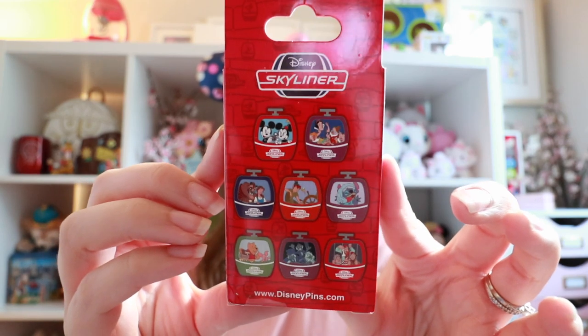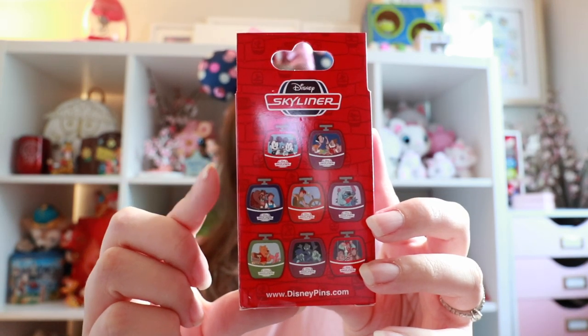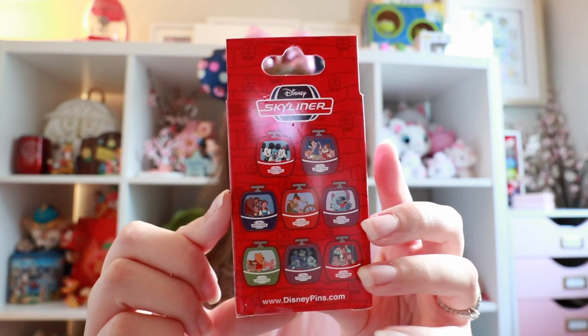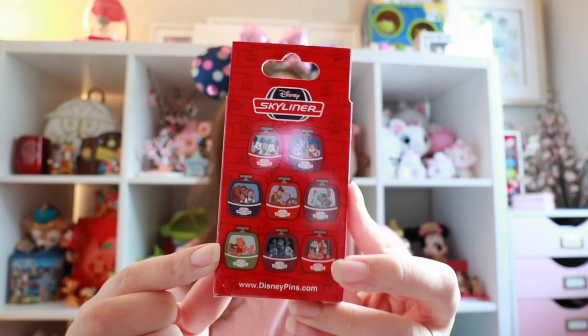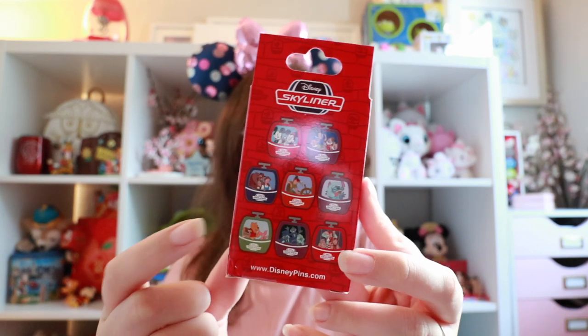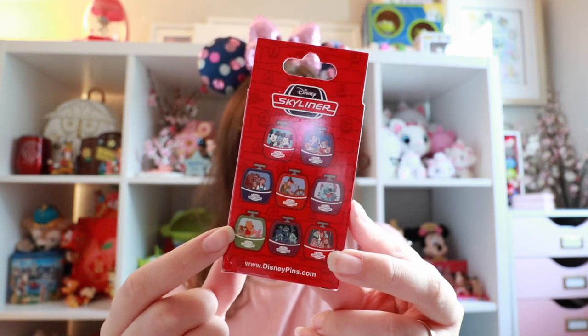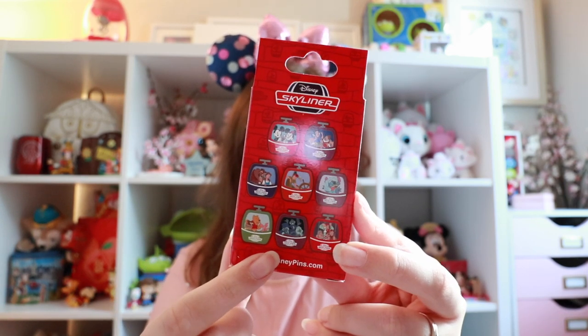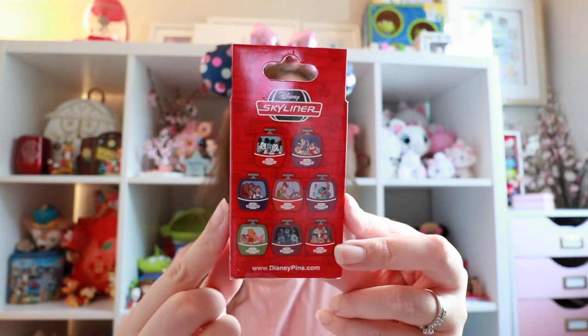On the back are all the different choices. We've got Mickey and Minnie taking a picture — that one's pretty cute. Then we've got Snow White, some of the dwarves, Belle, Peter Pan, Stitch, Winnie the Pooh — which is the number one pin I'm hoping to get to pass along to Jessica since she's a big Pooh collector — Haunted Mansion ghosts, and Pirates of the Caribbean. A pretty good mix of characters in this set.